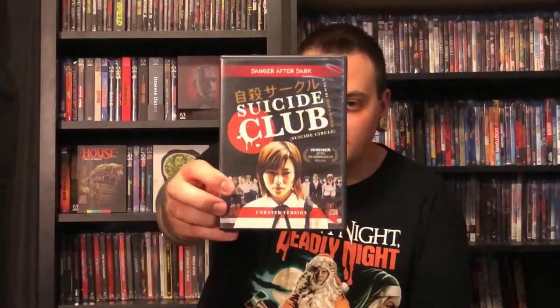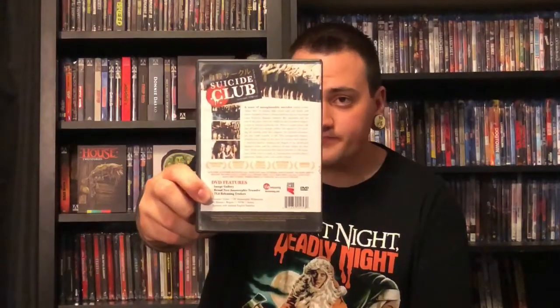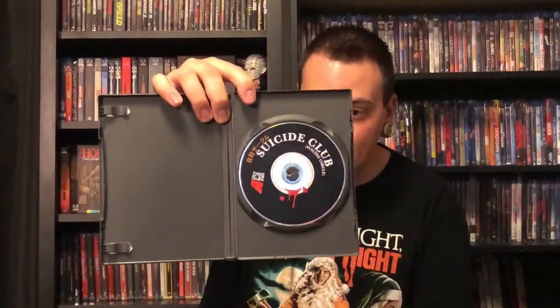The first DVD is The Suicide Club, also known as Suicide Circle. I heard about this one a few years back — someone told me it was pretty good. I've never seen it, so this is definitely one I'm looking forward to checking out. I don't think this one is out of print specifically and it didn't seem too expensive on eBay, but I've just never seen it in person and I was kind of looking for it, so I grabbed it for two dollars.